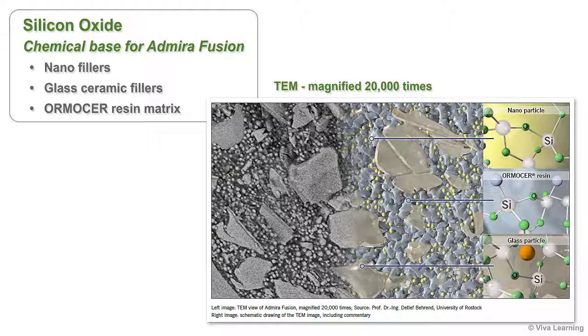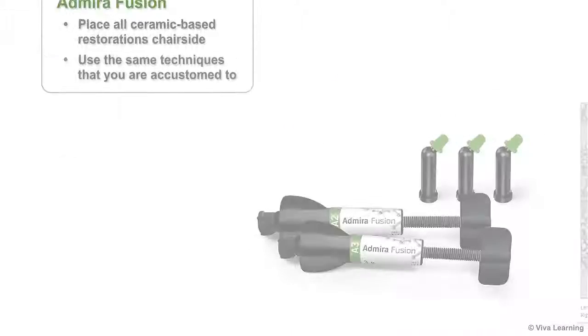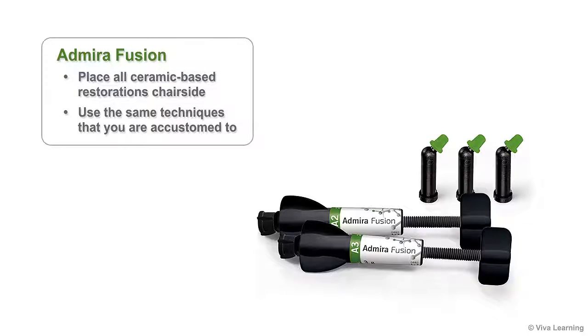This TEM view of Admira Fusion, which is magnified 20,000 times, shows what this looks like. With Admira Fusion, you now have the option of placing all ceramic-based restorations chair-side, using the same techniques that you are accustomed to using with high-quality restorative composites.